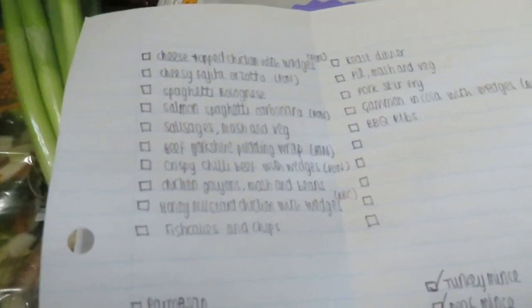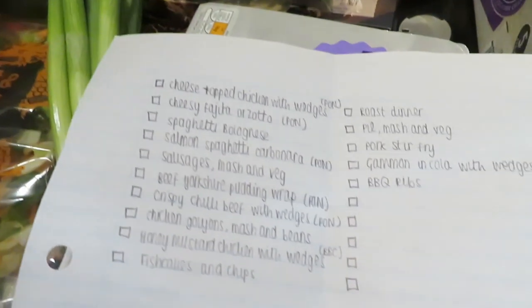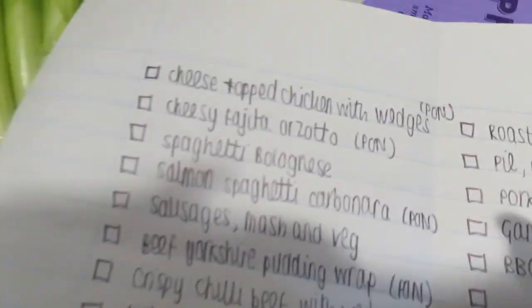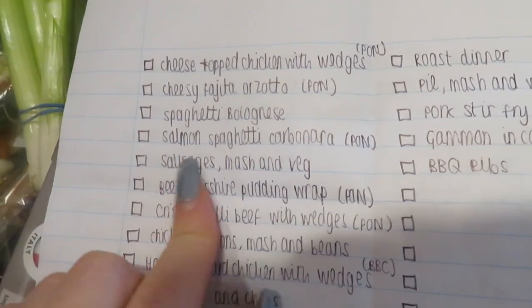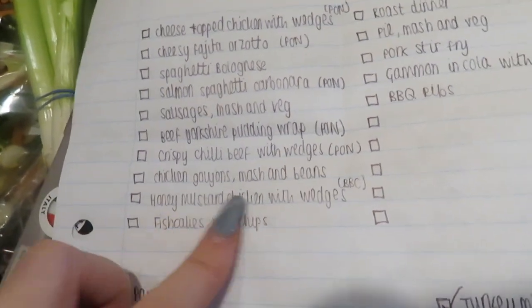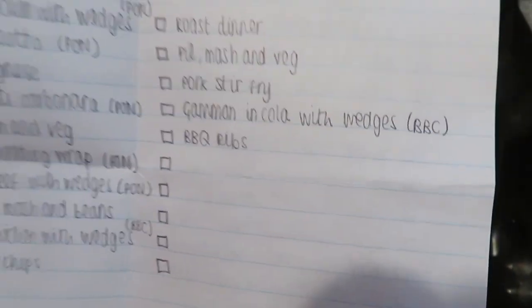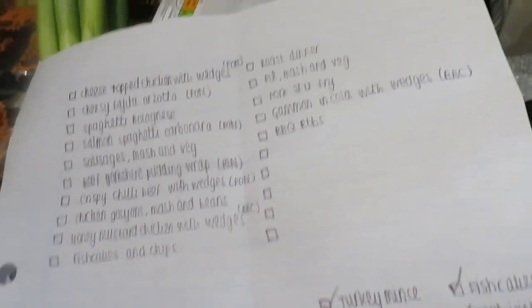So I'm just going to run you through some dinner ideas we have for this month: cheese-topped chicken with wedges, cheesy fajita orzo, spaghetti bolognese, salmon spaghetti carbonara, sausages mash and veg, a beef Yorkshire pudding wrap, crispy chilli beef with wedges, chicken goujons mash and beans, honey mustard chicken with wedges, fish cakes and chips, a roast dinner, pie mash and veg, pork stir fry, gammon and cola with wedges, and then barbecue ribs. Several of these are Pinch of Nom recipes and a couple are BBC recipes.